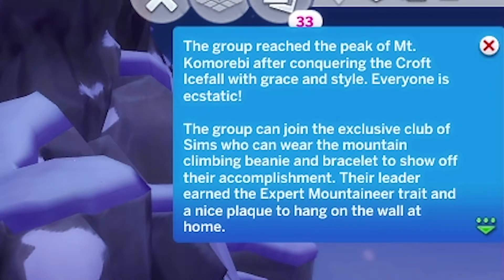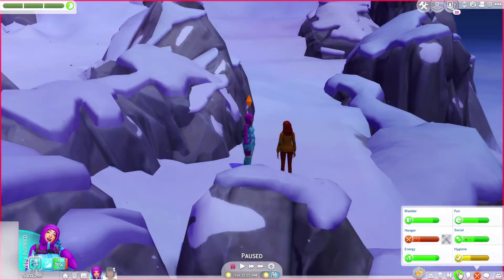The group reached the peak of Mount Kumorebi after conquering the Croft Icefall with grace and style — everyone is ecstatic! The group can join the exclusive club of sims who can wear the mountain climbing beanie and bracelet to show off their accomplishment. The leader earned the expert mountaineer tray and a nice plaque to hang on the wall at home.